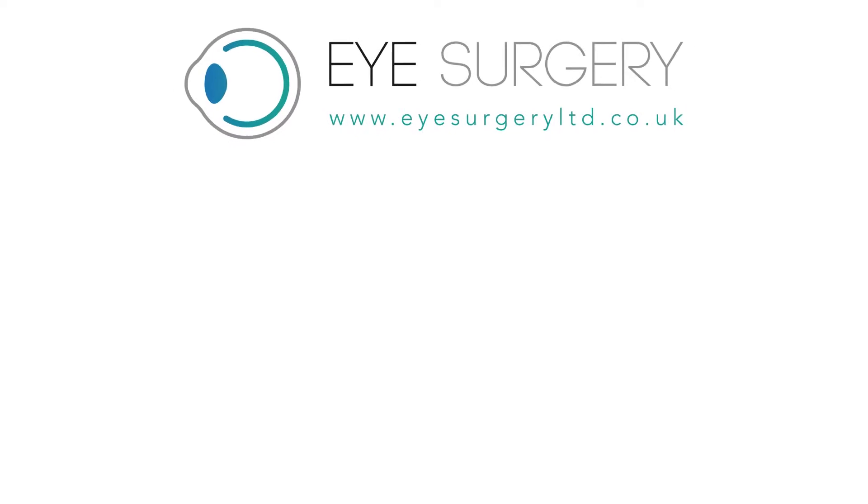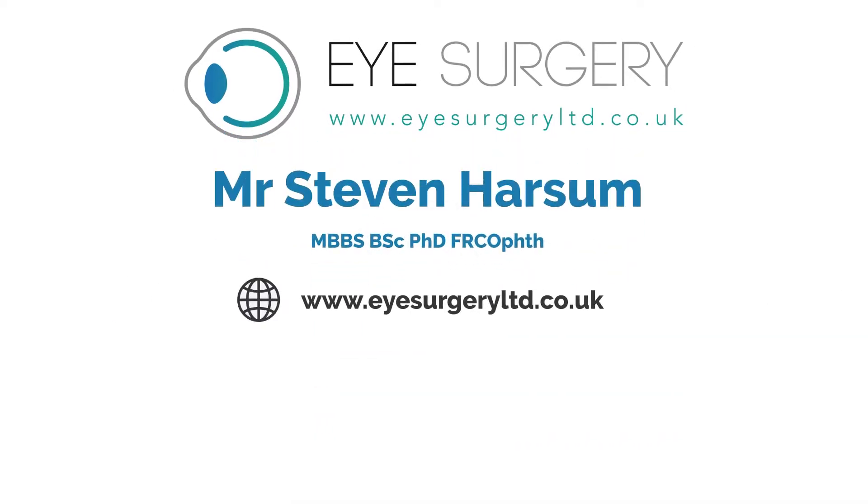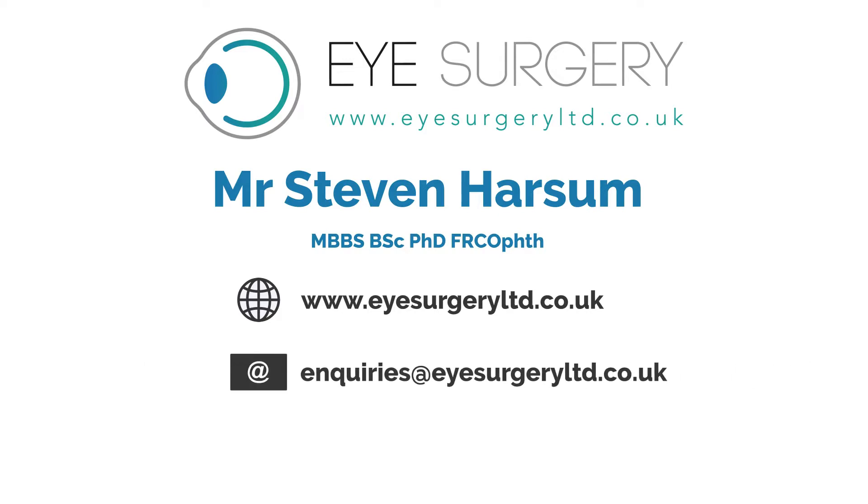If you would like to know more, please consult Mr Stephen Harsom. Visit us at www.isurgeryltd.co.uk, contact us at inquiries@isurgeryltd.co.uk, or call us on 0207 1128 246.